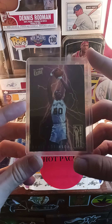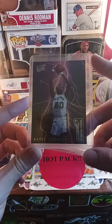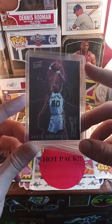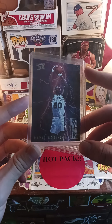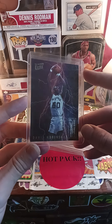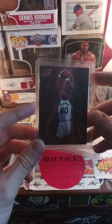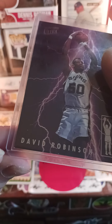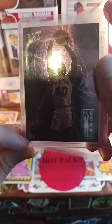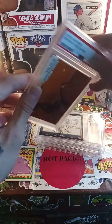The first card I got is from the Scoring King set. There are only 10 cards in this set, so I definitely recommend collecting it — I see it going up in the future. The most expensive card is the Michael Jordan, and you can probably scoop one up ungraded for around $250. I took a closer look at this card and it looks pretty good overall, but there's a ding in the corner right there.